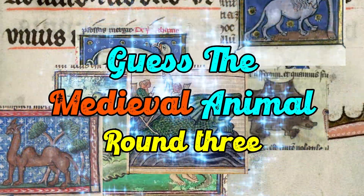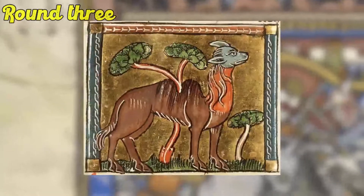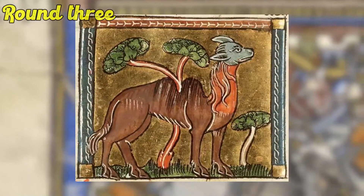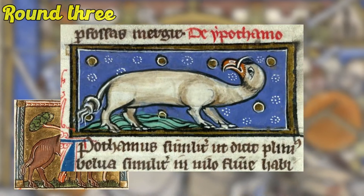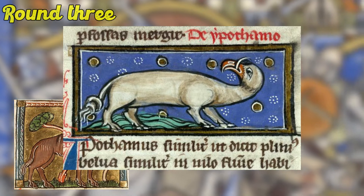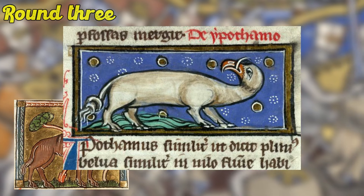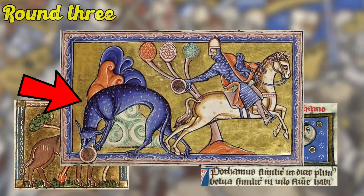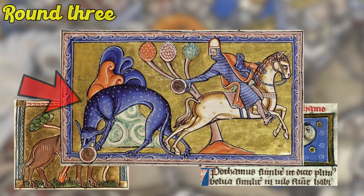Guess the Medieval Animal — final round! So on to our final round. What is this thing with what looks like it has a tree growing through the middle of it? Next up is this pig-monster hybrid with some sort of swan's head — honestly I have no idea, it's anyone's guess. And finally for the third one, what is this blue beast? And I'll give you a hint — it's not blue in real life.